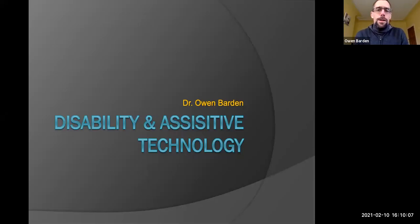Hi everyone, my name is Owen Barden and I am Associate Professor in Disability Studies here at Liverpool Hope. Babs has asked me to do this lecture for you on assistive technology, so I'm calling it disability and assistive technology because disability studies is my area.